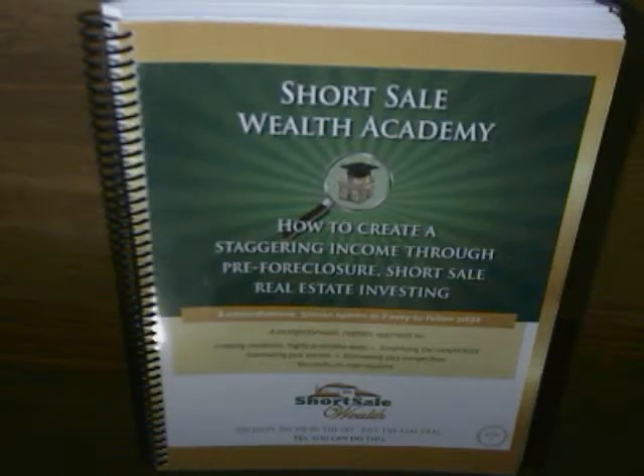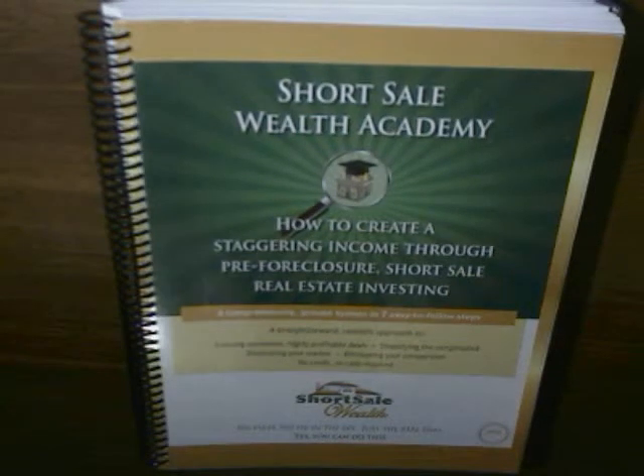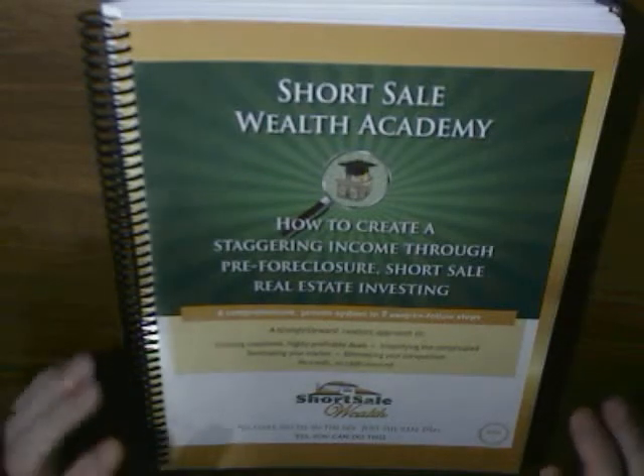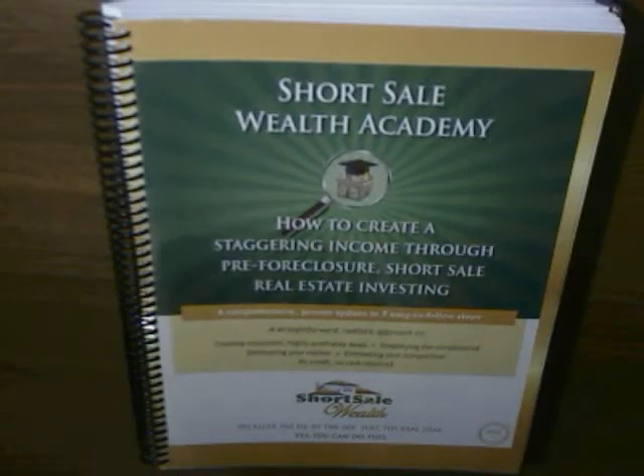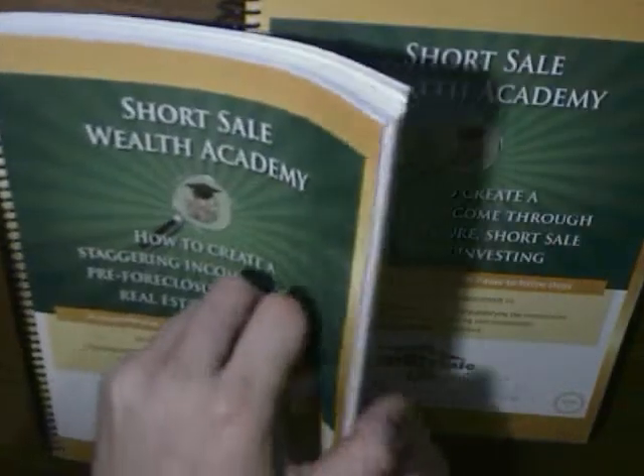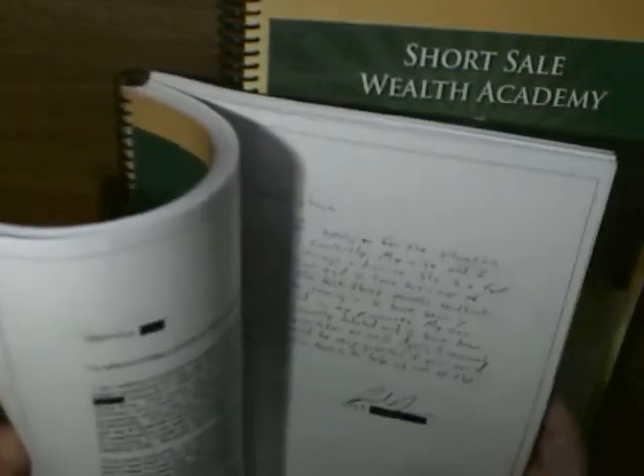This is a little overview video of the Shaun McCloskey Short Sale Wealth Academy course that I purchased just over a year ago. It talks about the art of the short sale, how to find investment properties going through the foreclosure process, and how through a short sale you can pick up investment properties for a lot less. It comes in two spiral-bound books, each over 300 pages long, and pretty much covers everything you need to know.